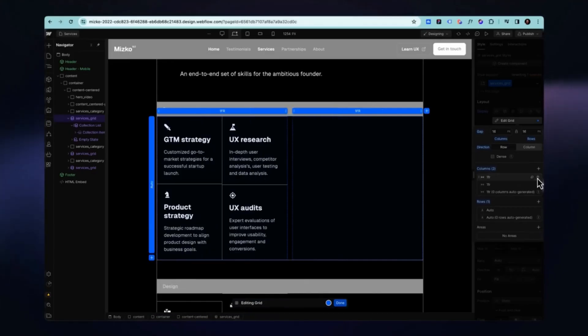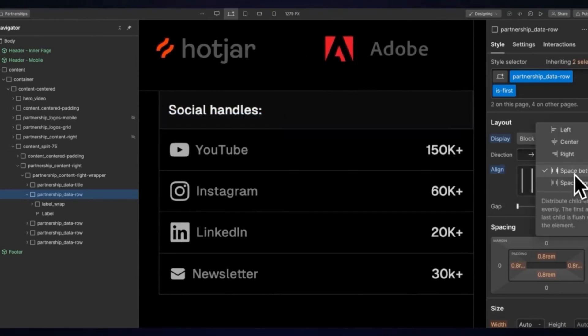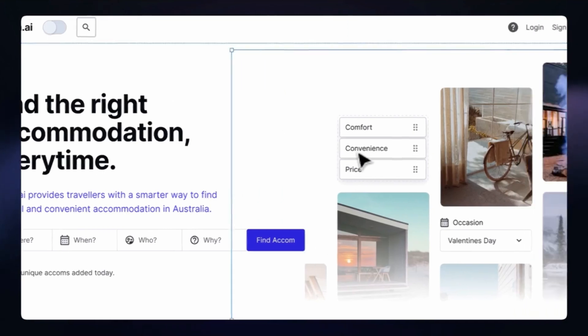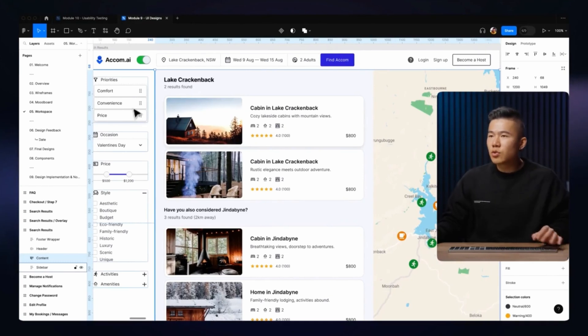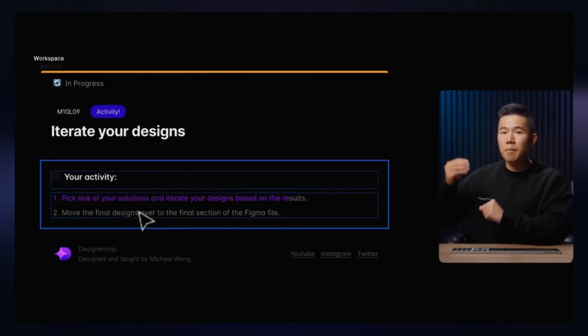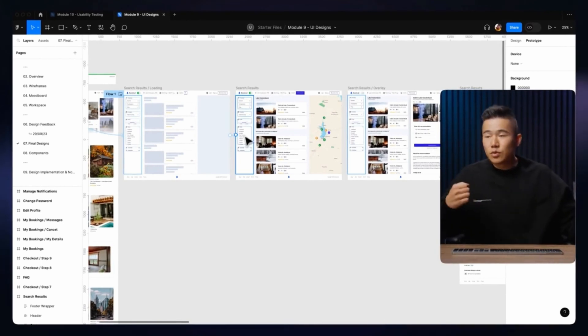You'll also delve into basic technical concepts to ensure your designs can be built as real websites or apps. Next comes the most fun module, which is on UI design, where you design the UI for each page of the project and compare your work to Miesco's. The course concludes with user testing, teaching you how to set up and conduct tests, make testable prototypes, and iterate on your designs based on findings.